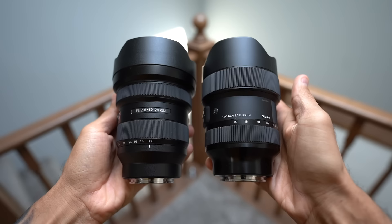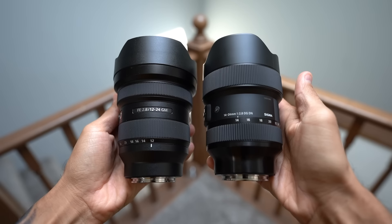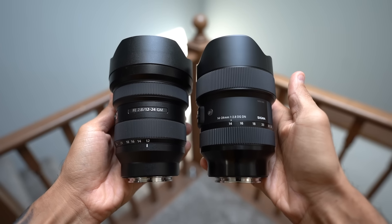Sony just dropped the 12-24 G Master f2.8 lens. My biggest question is how does it compare to the 14-24 2.8 Sigma, which is less than half the price. Let's compare them.